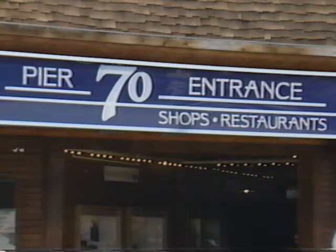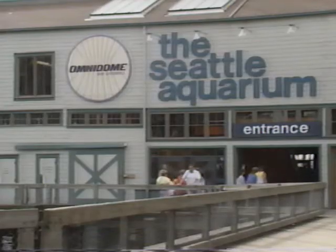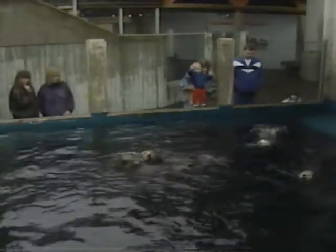The waterfront along Alaskan Way is a fun area to explore day or night. Browse the shops, explore the attractions, dine at a seafood restaurant, or pick up fish and chips to enjoy while watching harbor traffic. Stop at the waterfront park, the Omnidome Theater, or the nationally acclaimed Seattle Aquarium, where Puget Sound marine life swim around spectators in an underwater dome and you can visit a Pacific coral reef and watch sea otters and fur seals.